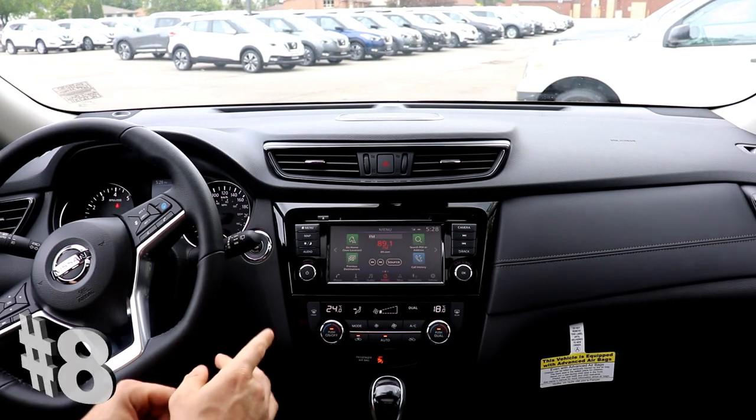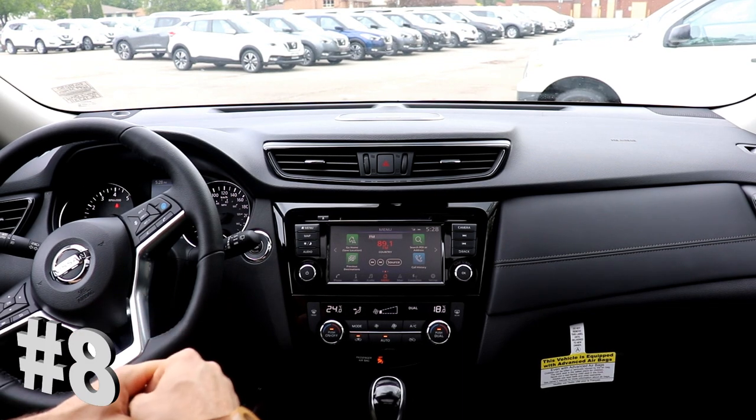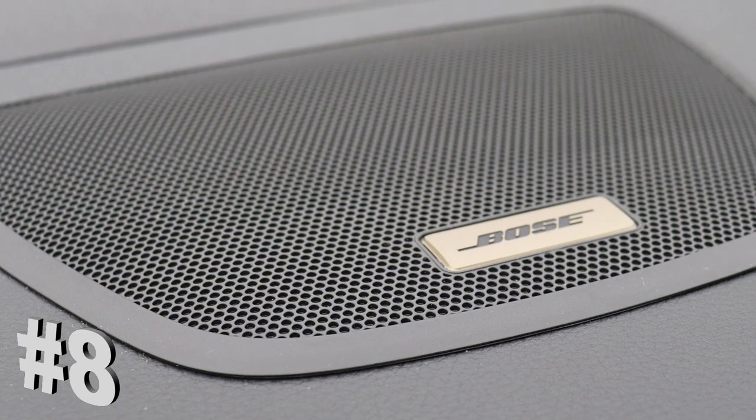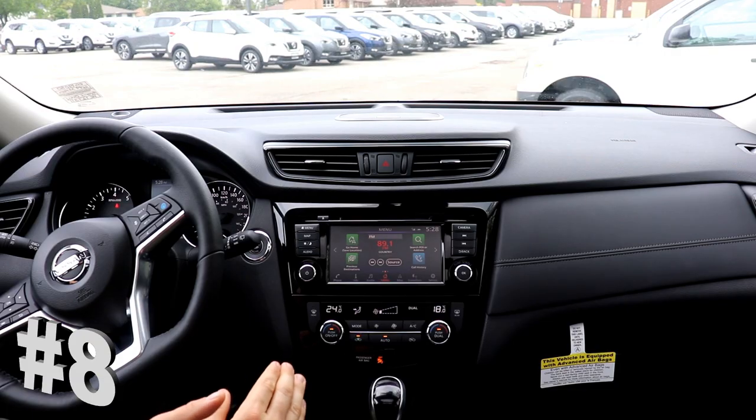At number 8, I'm a big music guy and radio guy while I drive, so I've included the Bose audio sound system. It's a premium audio sound system that comes with nine speakers.